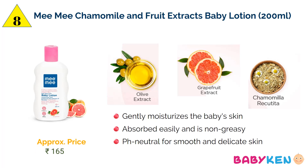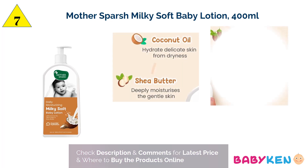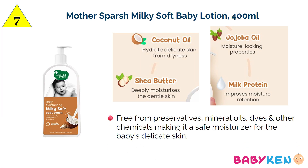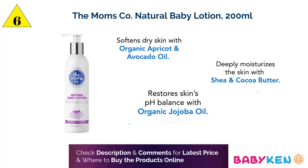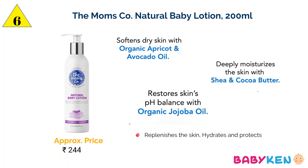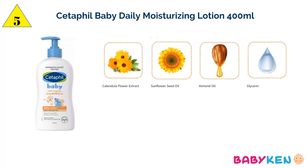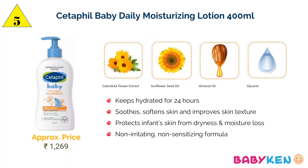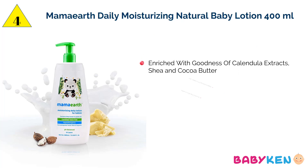These are approximate prices — for the latest prices please check the link in the description box. At number 7 is Mother's Perch Milky Soft Baby Lotion, infused with coconut oil, shea butter, jojoba oil, and milk protein — for 400 ml approximately 244 rupees. Next at number 6 is Mom's Co Natural Baby Lotion, which has avocado oil, shea and cocoa butter, and organic jojoba oil, which replenish and hydrate baby's skin. At number 5 is Cetaphil Baby Daily Moisturizing Lotion, which keeps your baby's delicate skin hydrated up to 24 hours and protects infant skin from dryness and moisture loss.